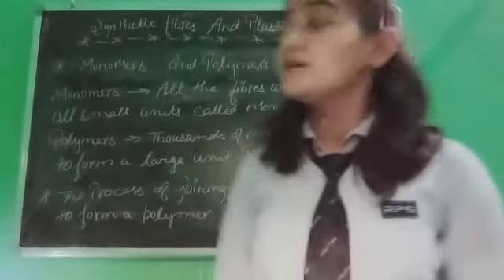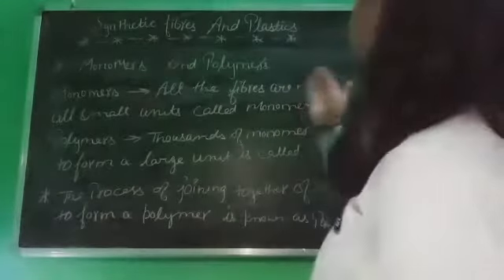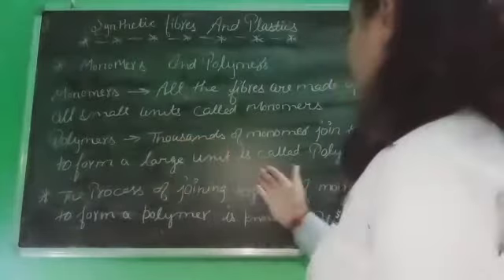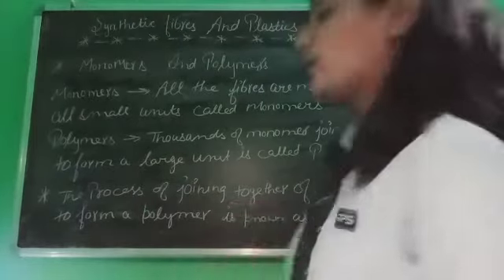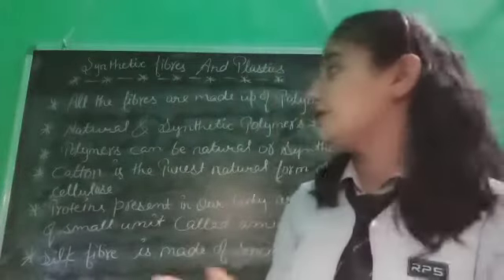Another topic is monomers and polymers. All fibers are made up of small units called monomers. Thousands of monomers joined together to form a large unit is called a polymer. The process of joining together of monomers to form a polymer is known as polymerization. All fibers are made up of polymers.